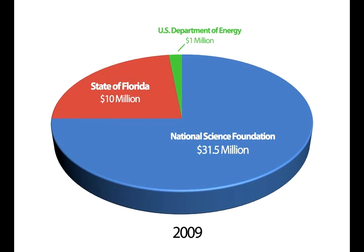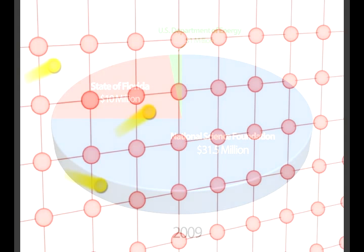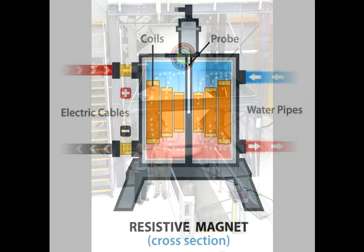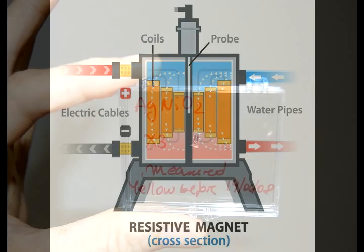So what can you expect today as you go on this tour through the magnet lab? You'll learn about electricity and superelectricity, or superconductivity, as scientists call it. You'll learn about the different types of magnets, how they work, and what we use them for.